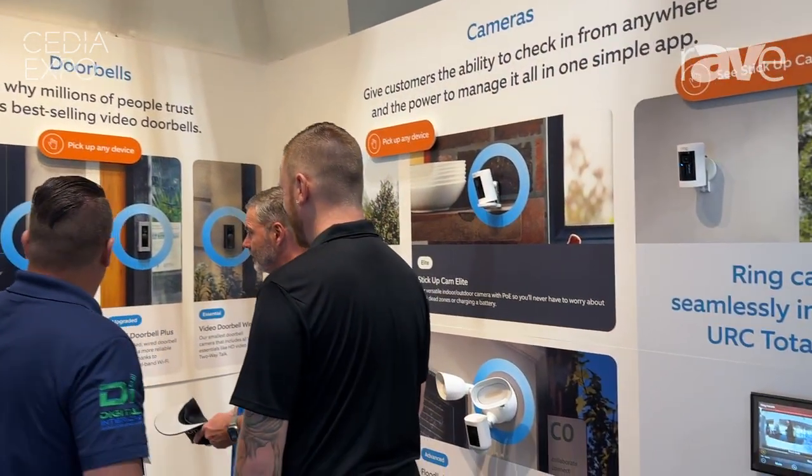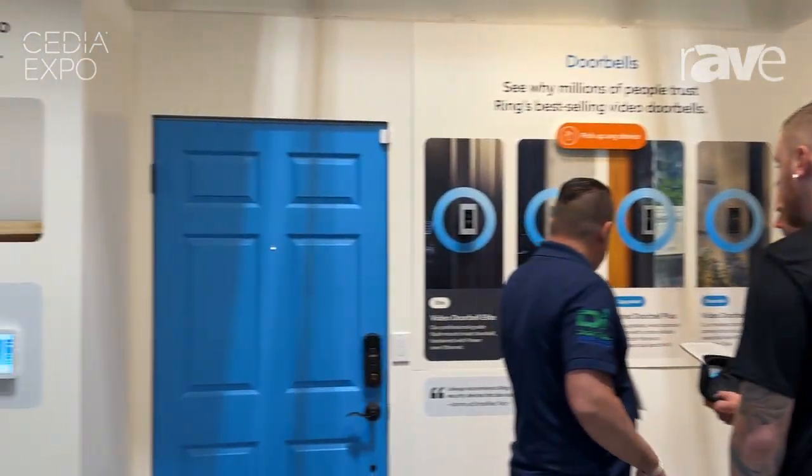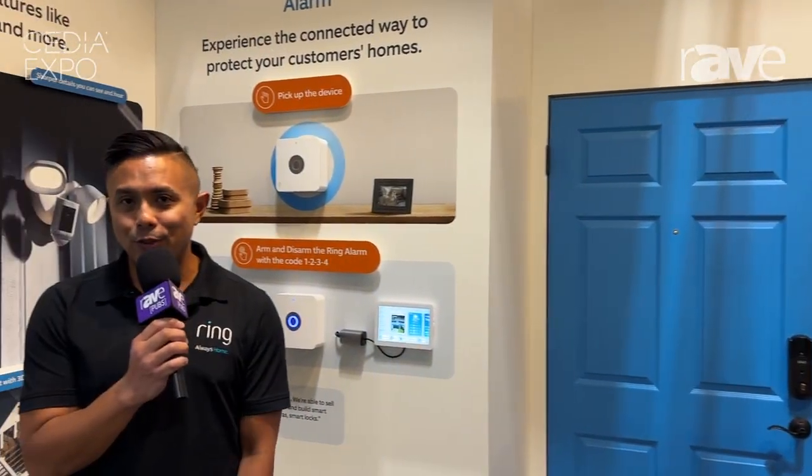For more information on any of these products, please visit our website at www.ring.com.